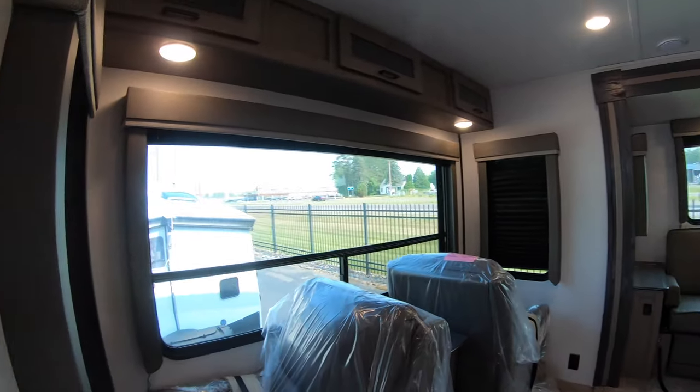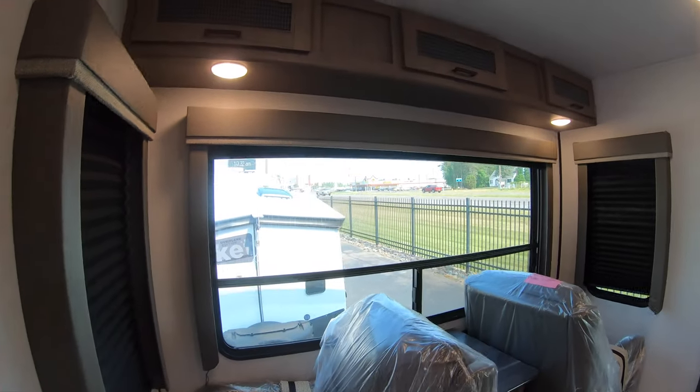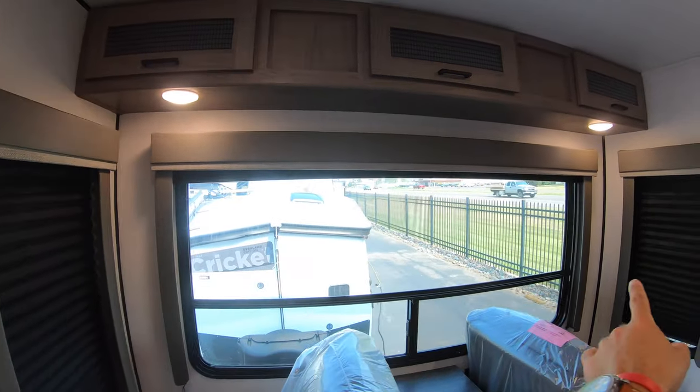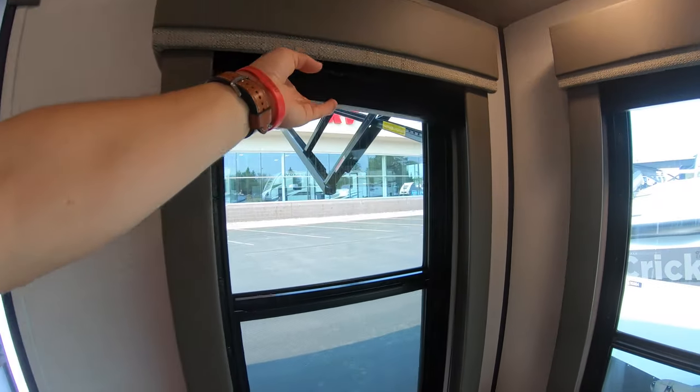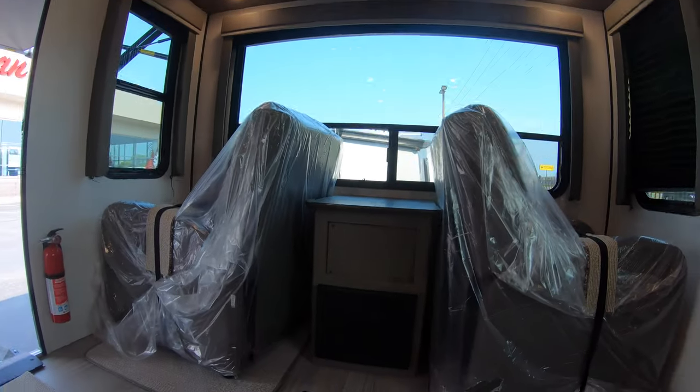In the rear of the living room are two theater-style seats, still wrapped fresh from the manufacturer, with nice windows on either side and blackout shades to keep it from being too bright during the day. There's a little coffee table in between along with your breaker box.